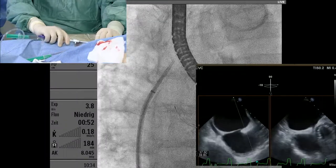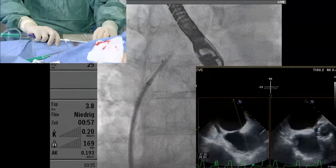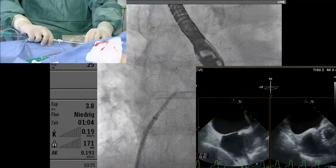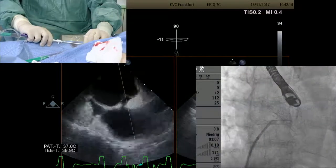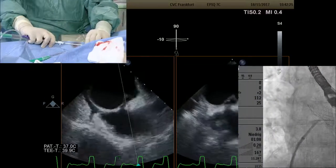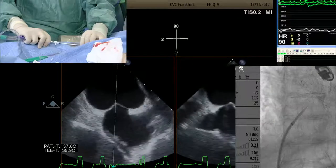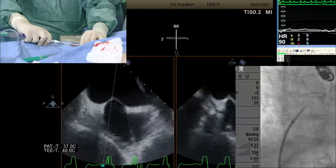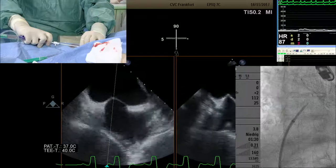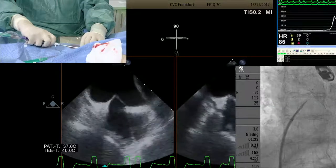The needle is at about five o'clock. You can see the tenting in the septum secundum — it's pretty much anteriorly. The probe has fallen to the fossa. In the bicaval view we're at the high fossa, also anterior. I'd like to go slightly more inferior, pulling down the needle and rotating to six o'clock, rotating a bit more posteriorly. This mid-segment site should be okay.